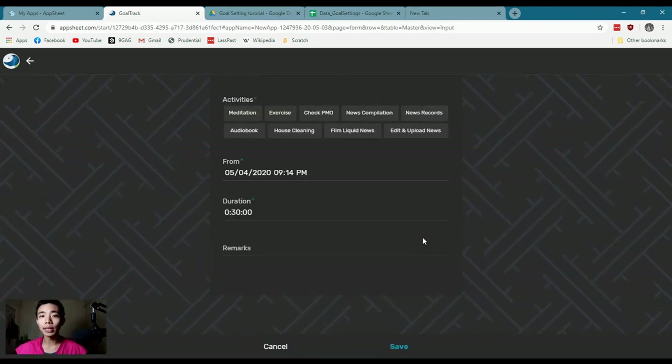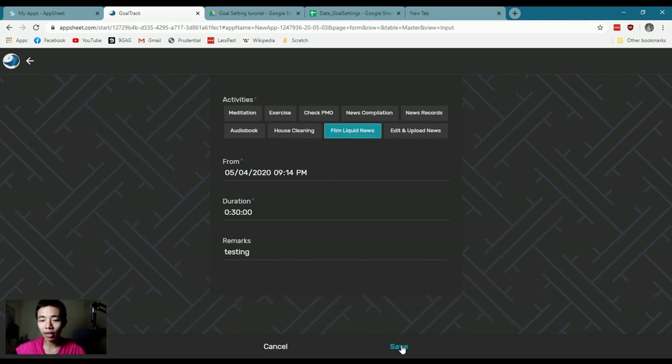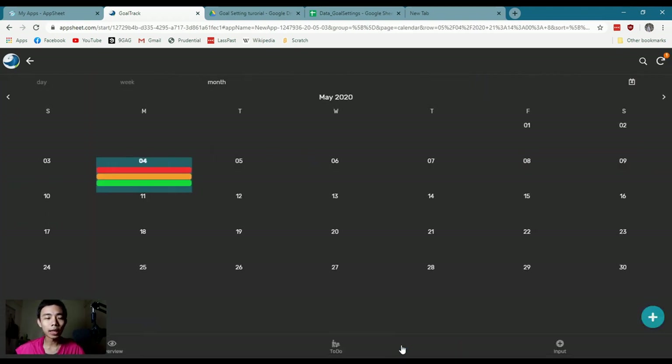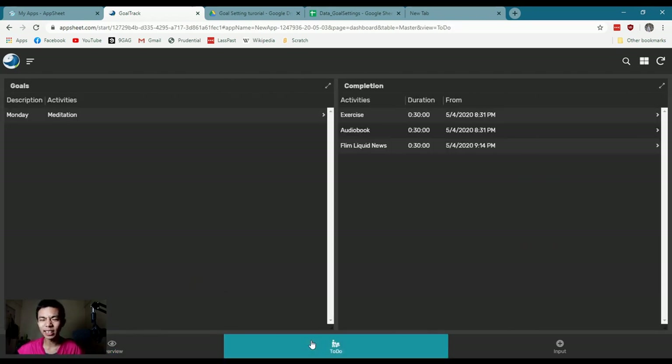The third tab is the input form. These are the different activities I need to do — meditation, exercise, house cleaning, and so on. I log the time I begin an activity, how long it lasts, and add a remark. If I add a new entry, it adds another color. In the overview, you can see I spent 30 minutes on my audio book and 30 minutes on liquid news and exercise. The pie chart shows an overall summary while the daily update is in the table.